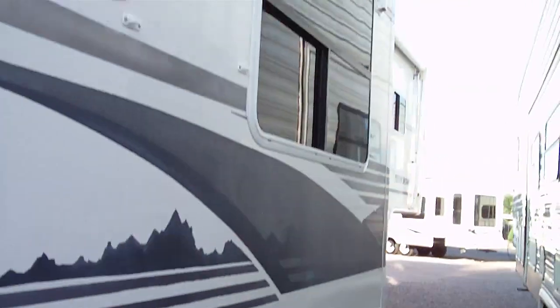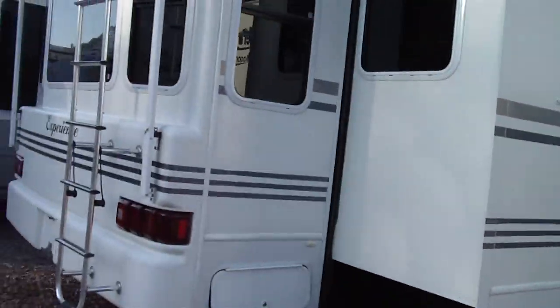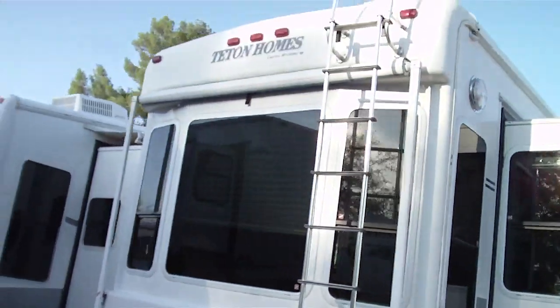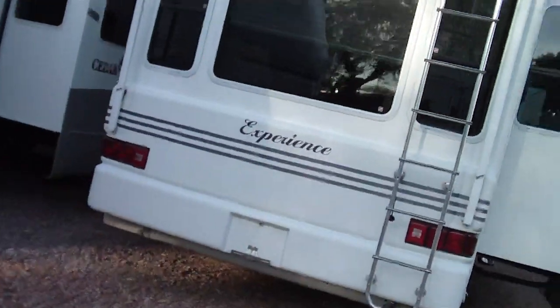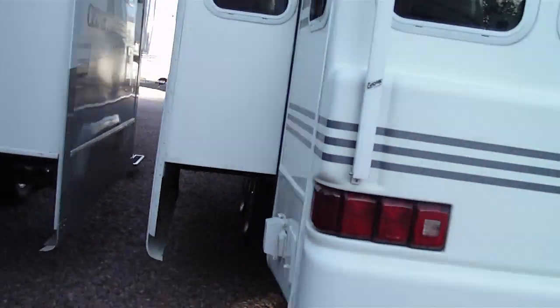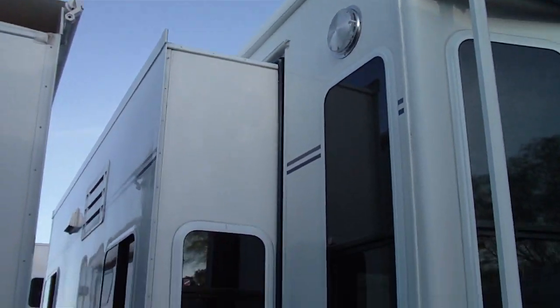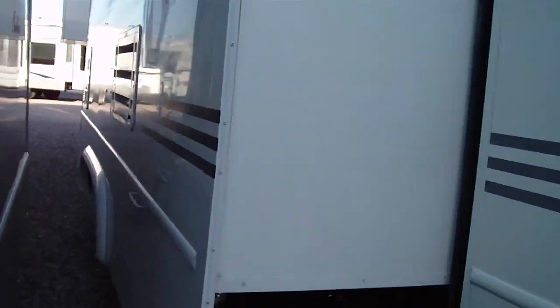It has an electric awning, it has window awnings, it's extremely well equipped. It has a rear window awning, and that ladder is removable. It's a wide body — it's eight and a half feet wide. Standard width is eight feet. Very, very clean. These folks took very good care of it.